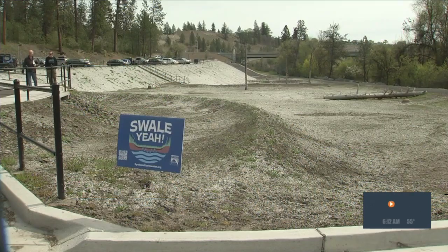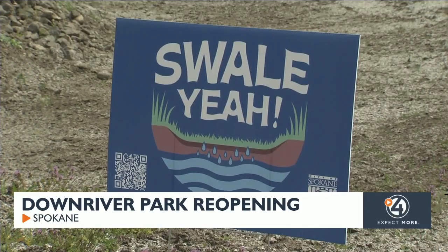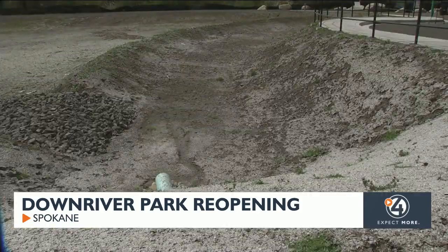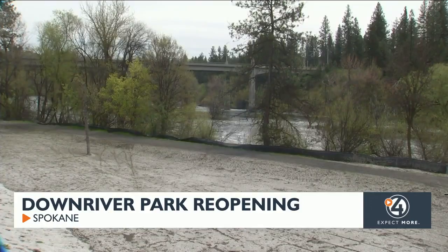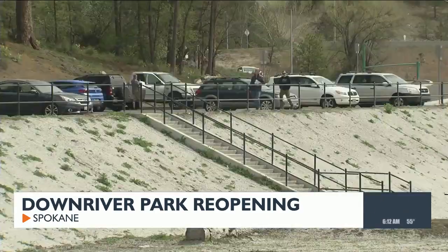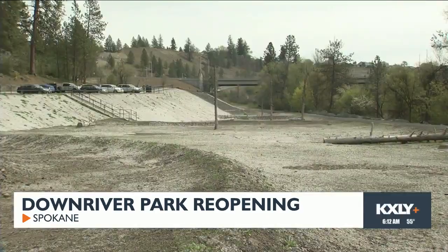Its renovation is part of the Cochran Basin that was created in the 80s when Spokane separated its sewer waste and stormwater. For that, the basin drained into the river at this park. Now, the infrastructure is preventing the contaminants in the drainage from washing into that river. A great place to check out this summer.